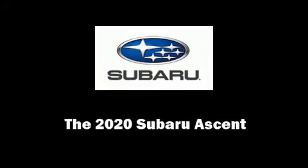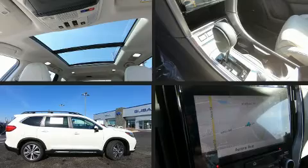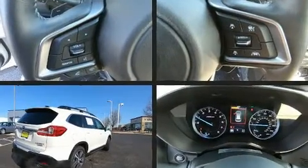Sensibility and practicality define the 2020 Subaru Ascent. The engine breathes better thanks to a turbocharger, improving both performance and economy.